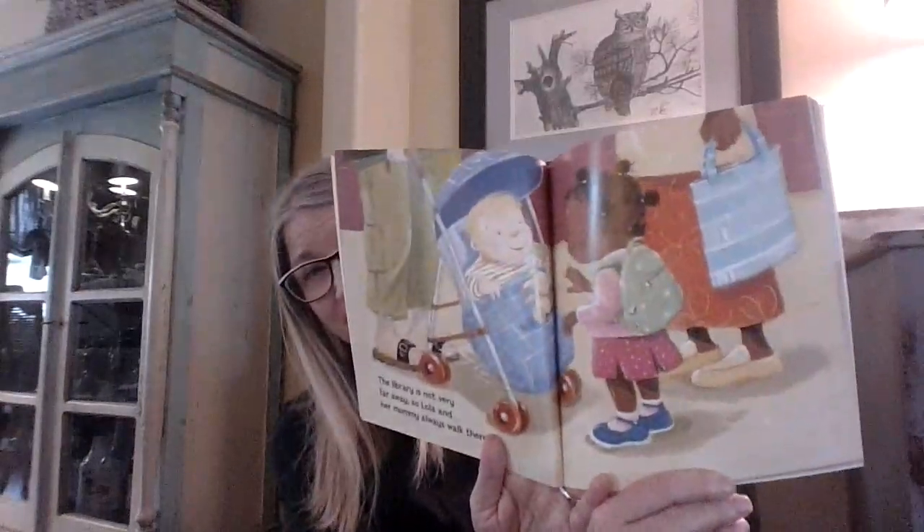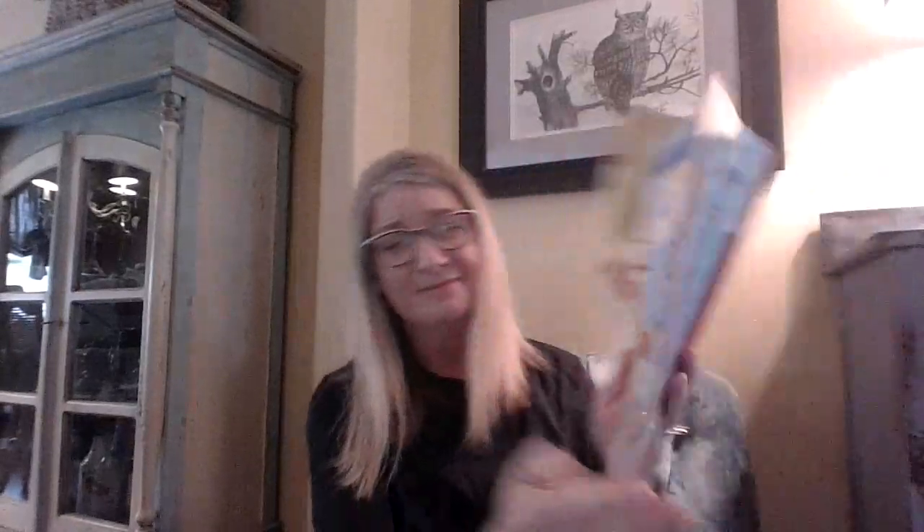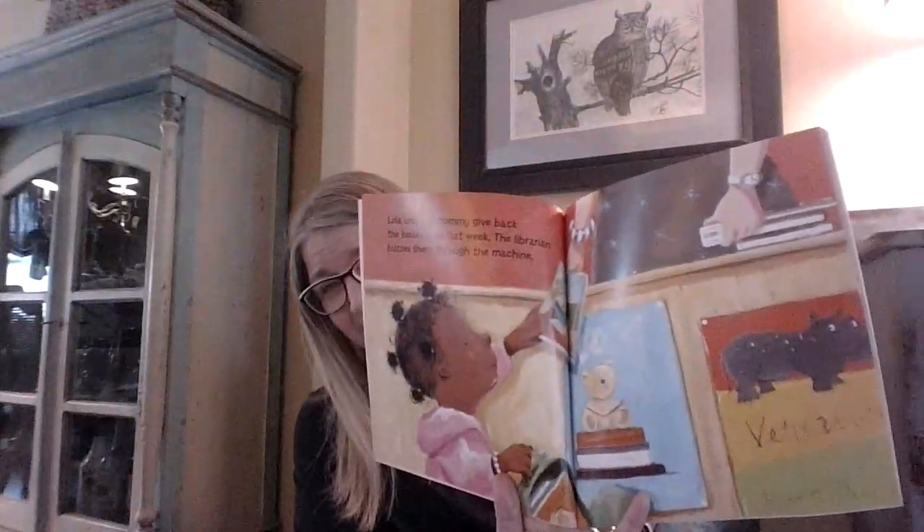The library is not very far away, so Lola and her mommy always walk there. Lola and her mommy give back the books from last week. The librarian buzzes them through the machine. It's important for Lola to return those books she borrowed because they don't belong to her — she just borrowed them for a little while. She's being very responsible by returning them so someone else can enjoy them next.